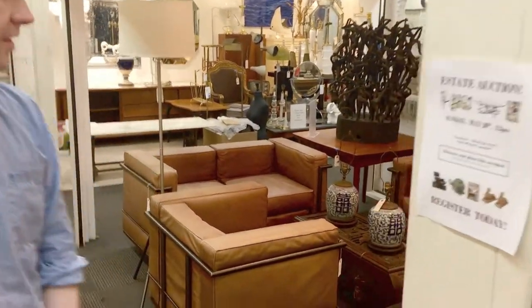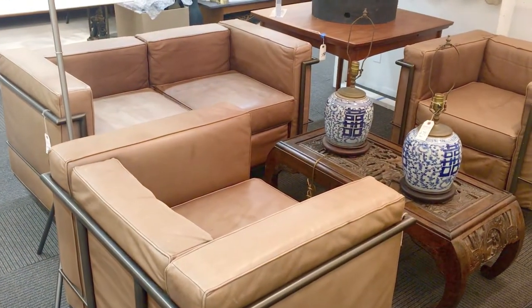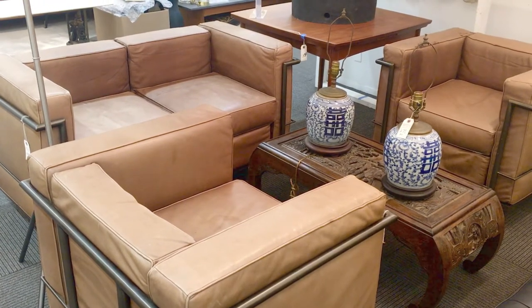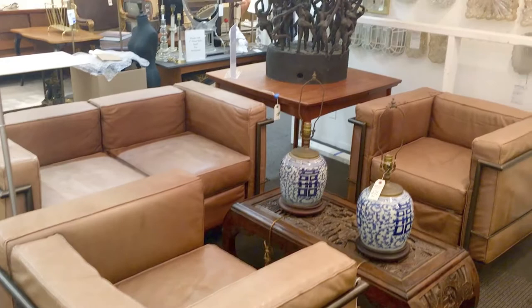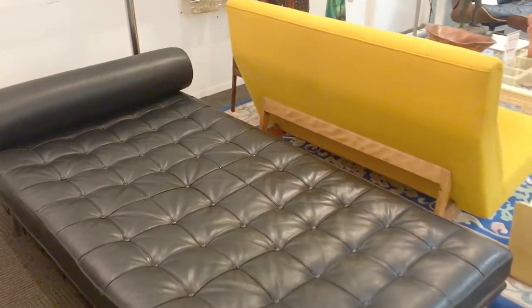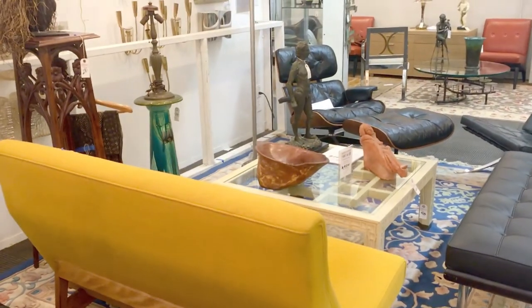Here are some highlights. We begin with a large collection of mid-century modern design. First, in this corner, we're showing a number of Le Corbusier international style chairs and a settee. We have a number of Mies van der Rohe Barcelona furniture as well. We can see the Barcelona chair at the far end of the gallery. In between is a bench.